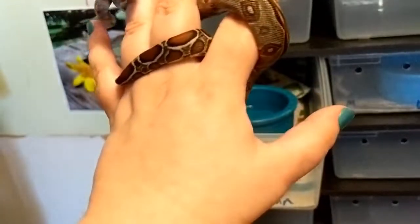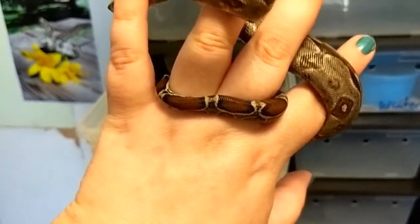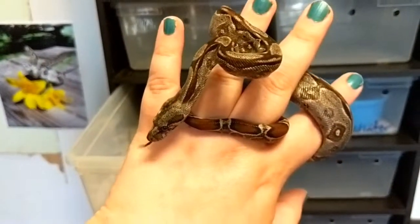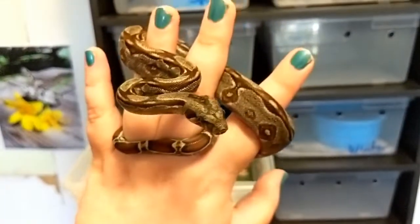Gorgeous. That tail. And these guys will tame down in no time with just a little regular handling.